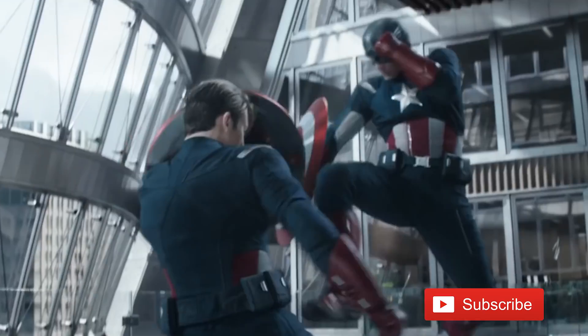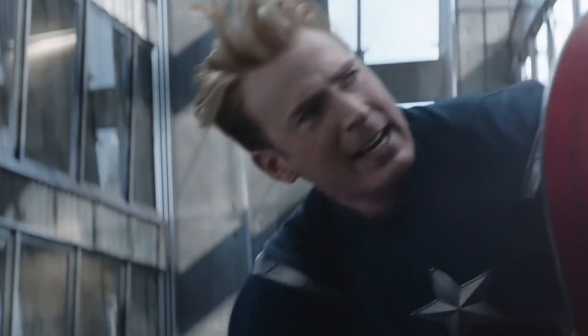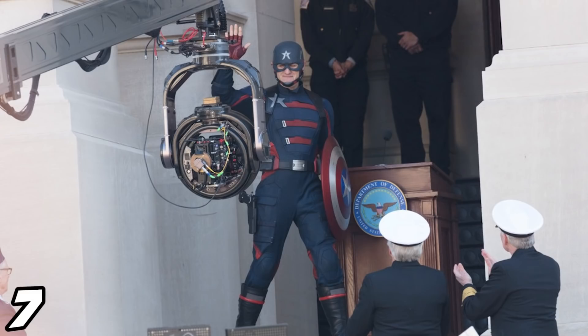We're also doing that Infinity Saga box set giveaway. All you have to do to enter is be a subscriber and leave all your theories about Thunderbolt Ross and the Thunderbolts during Marvel Phase Four. So let's break this down top seven style, starting with number seven.